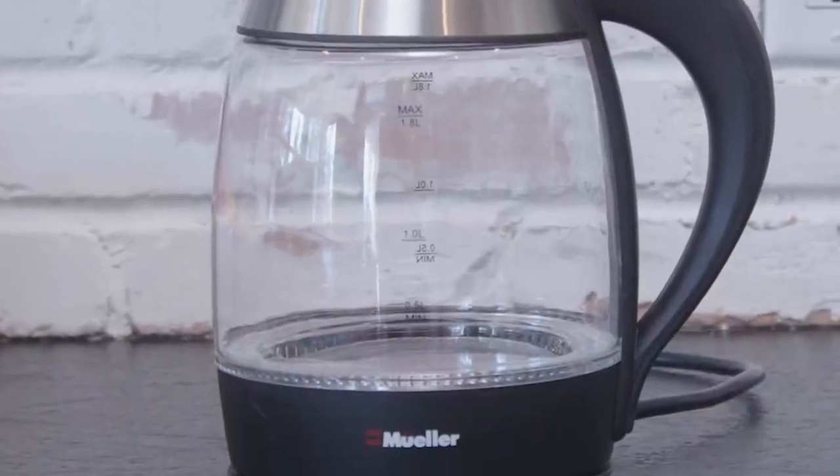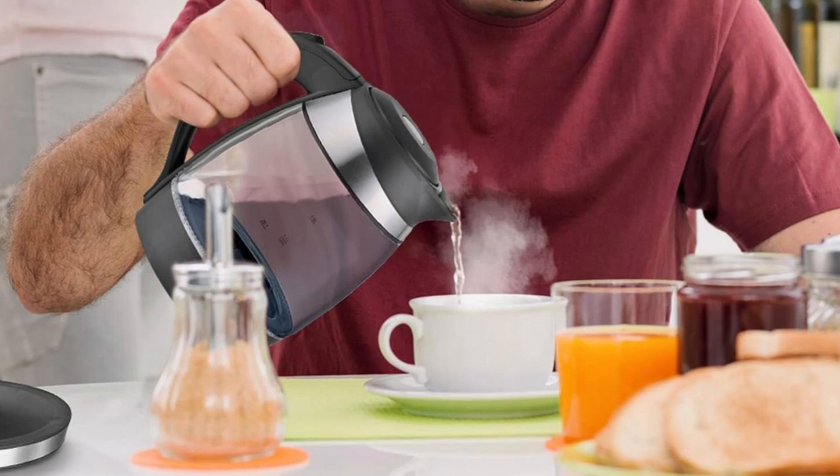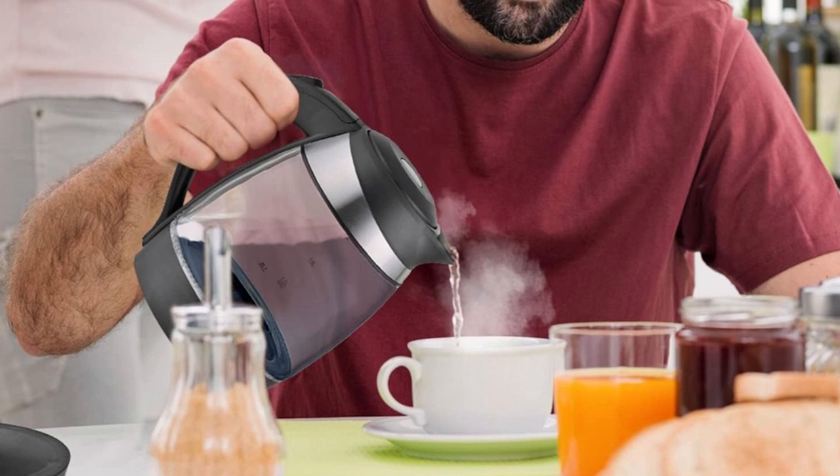In conclusion, this tea kettle is a true embodiment of quality, convenience, and safety. Its superior materials, rapid boiling capability, and easy-to-use design make it stand out in the world of tea kettles.